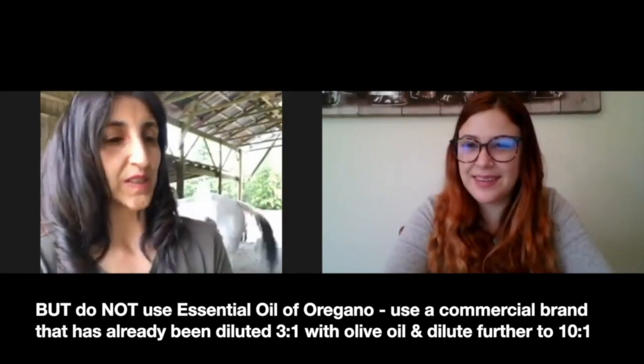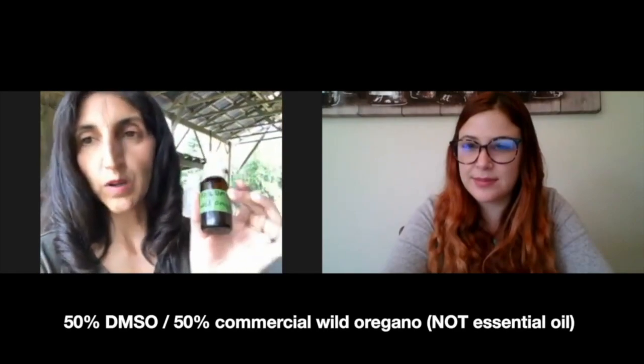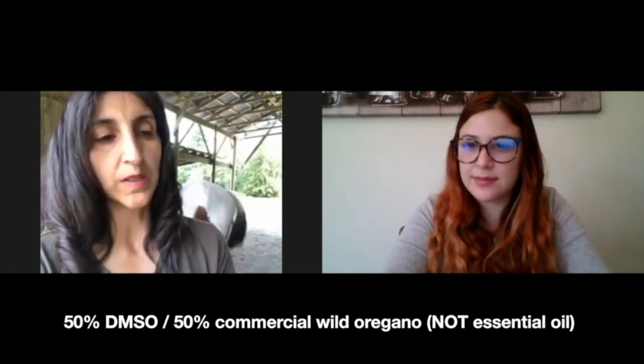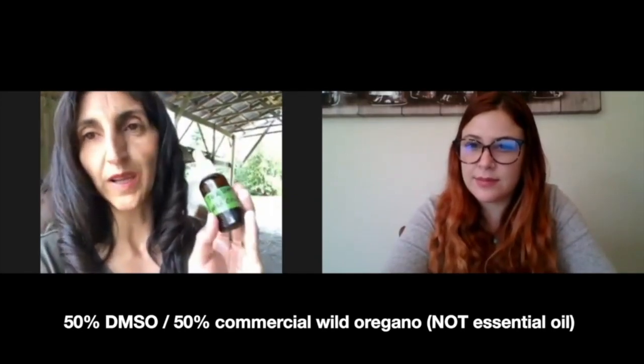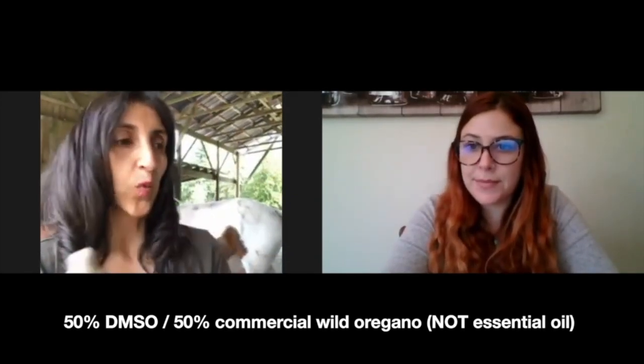This is another concoction I use out here at the barn — it's 50% DMSO and 50% wild oregano. I have some formulas on the blog using DMSO and wild oregano together, because the DMSO drives the wild oregano deep into the tissues so it can penetrate much further than wild oregano on its own.